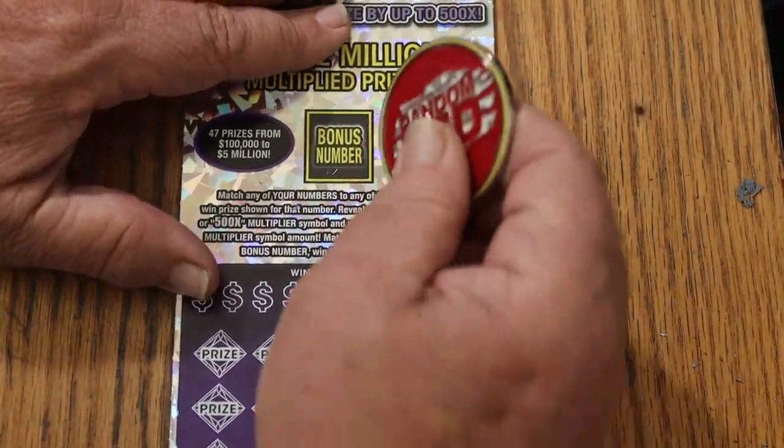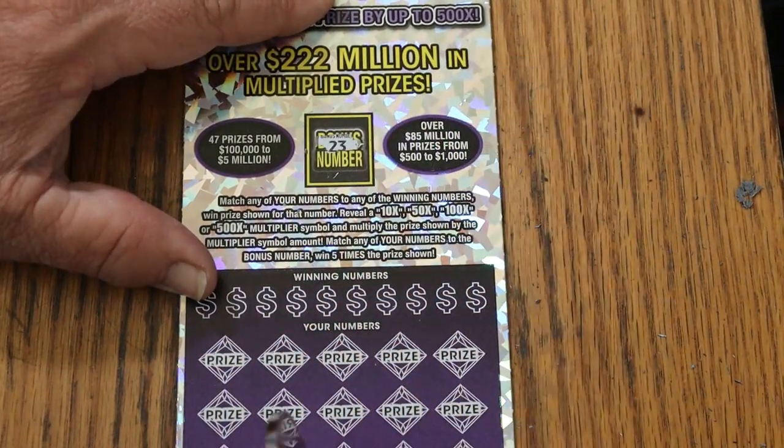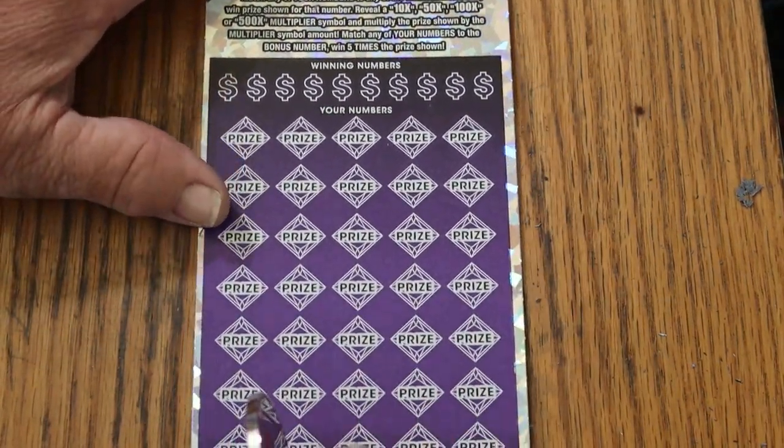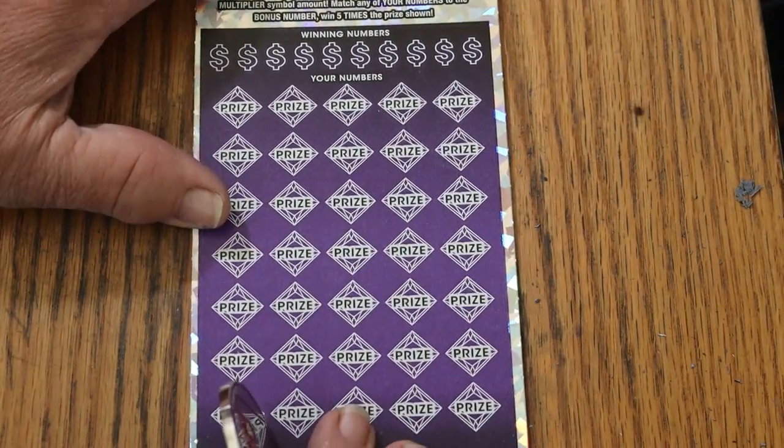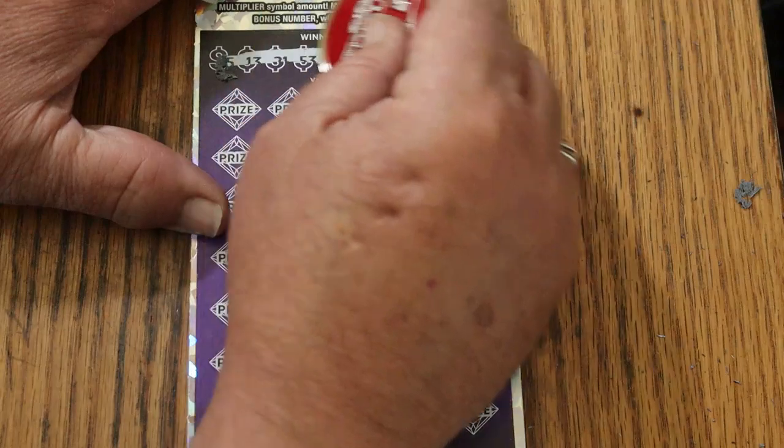We're going to continue using Random Red's big round coin. The bonus number for five times is 23. Let's see if we can break this log jam and open the floodgates.